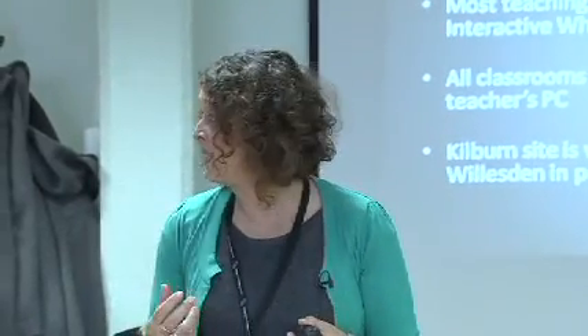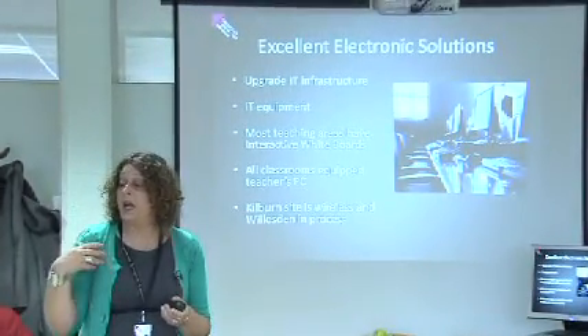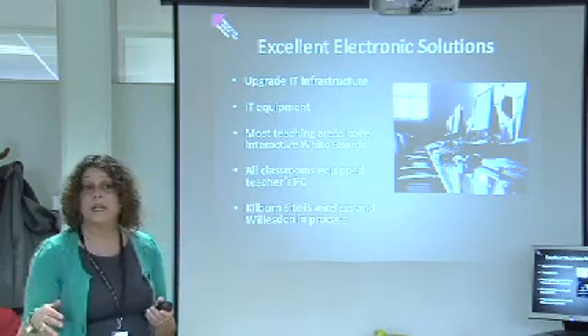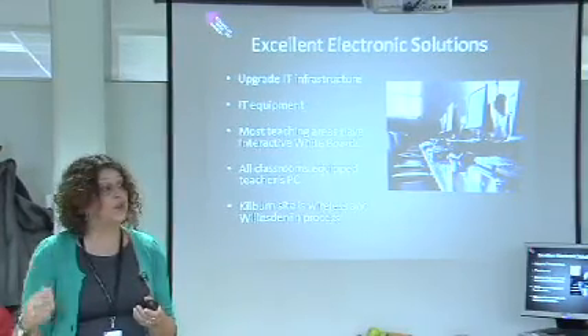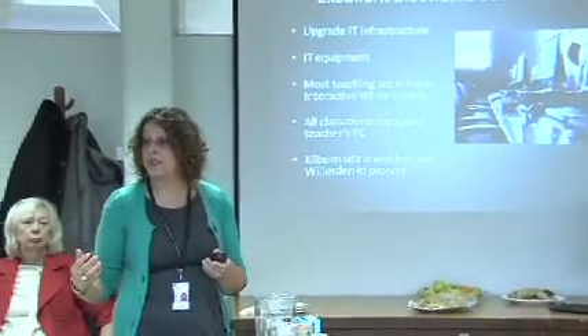Most teaching areas have interactive whiteboards and have had them for some time, so that's not a new development for us. All our classrooms have a teacher's computer and that computer is mainly used by teachers to take online registers. Our registers have been online for a number of years and that helps us with analysing data from registers. That PC can also be used if teachers want to access websites or other stored material for display or use on the interactive whiteboard.